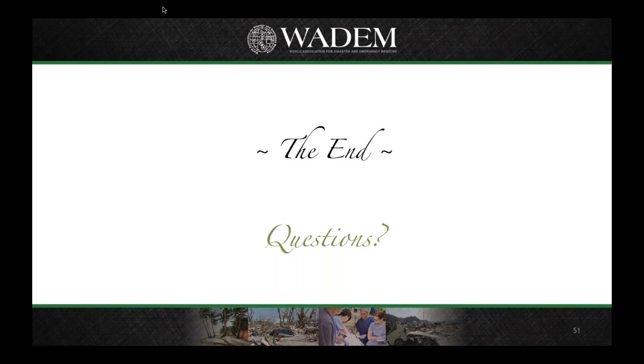That concludes the presentation — apologies for racing through some of it, but the slide pack will be available for reference. We're now at the point where we can take questions from the remote audience. You can use the hand icon on the GoToWebinar control panel to have your microphone unmuted, or send a question via the text chat feature.